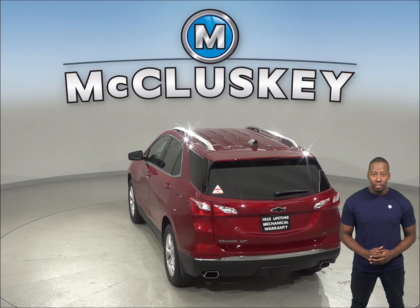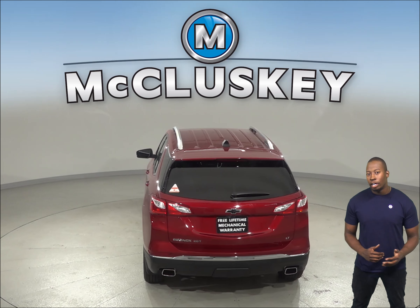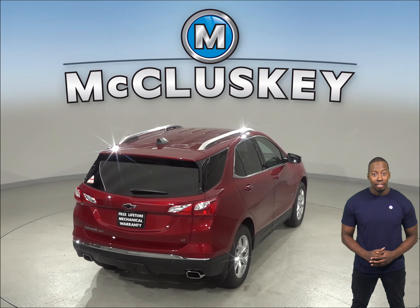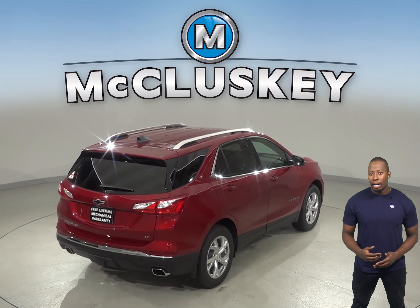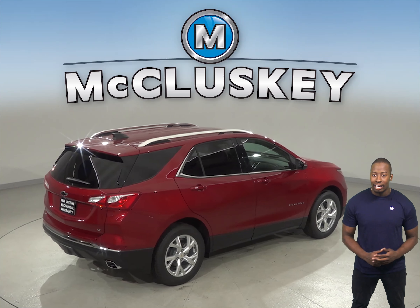The Chevrolet Equinox may be more efficient and handle better because it weighs about 700 pounds less than the GMC Acadia. It also has a much larger cargo area — 29.0 cubic feet — whereas the GMC Acadia only has 12.8 cubic feet.